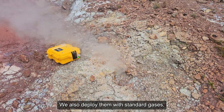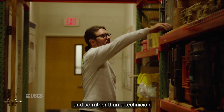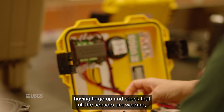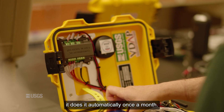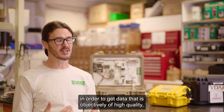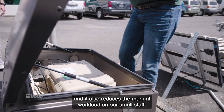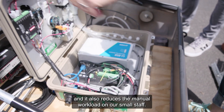We also deploy them with standard gases. So rather than a technician having to go up and check that all the sensors are working, it does it automatically once a month. We leverage that technology to get data that is objectively of high quality, and it also reduces the manual workload on our small staff.